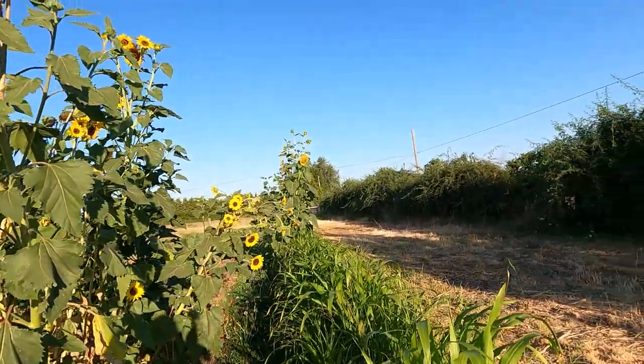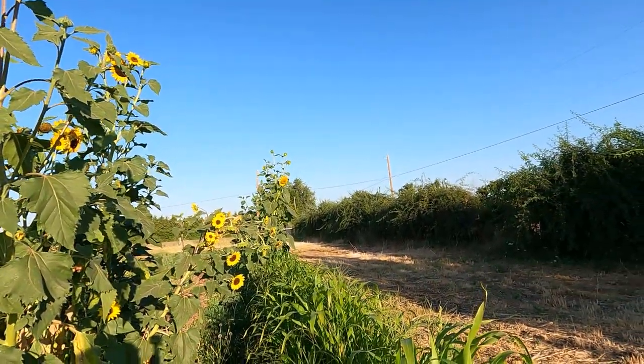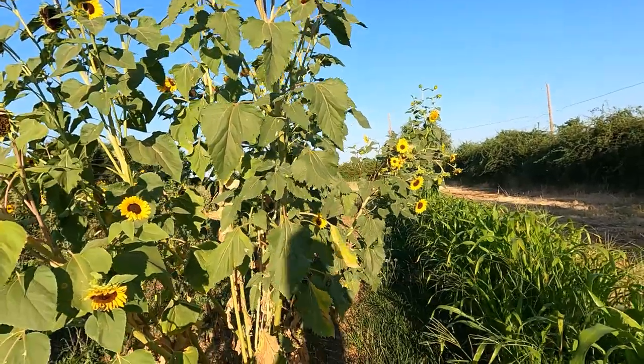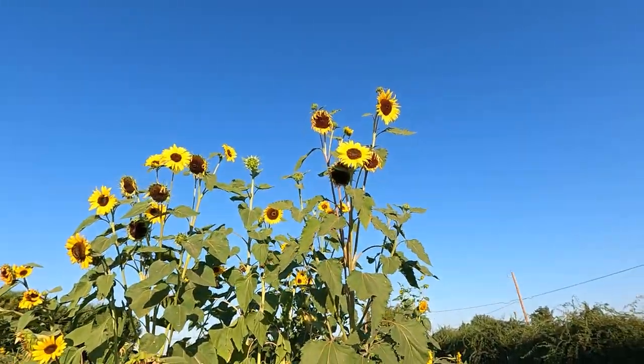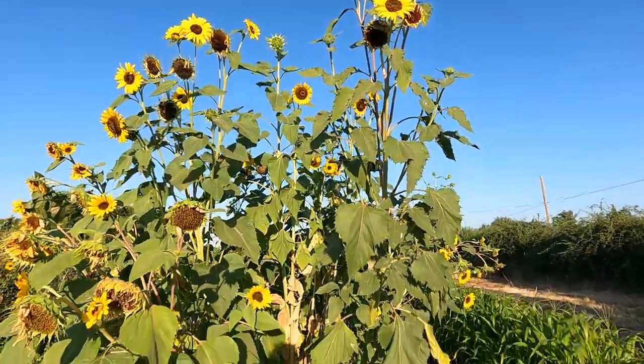I left that sunflower there because it wasn't hurting anything, and it's fun that it has such a big head on it. There's another sunflower I left at the end of the row because it volunteered there and wasn't hurting anything — I do that a lot.